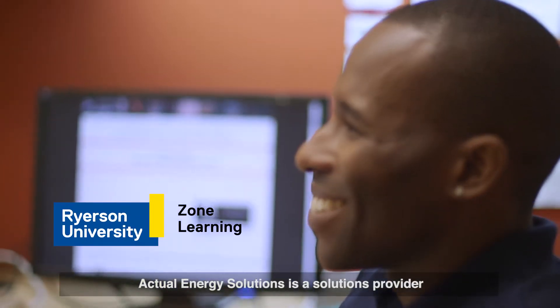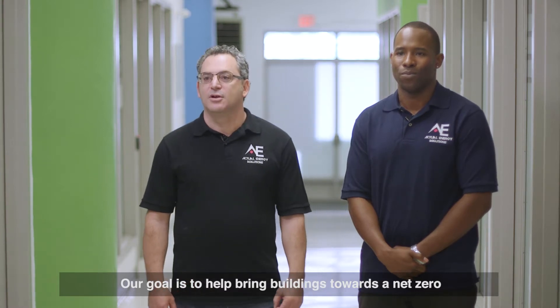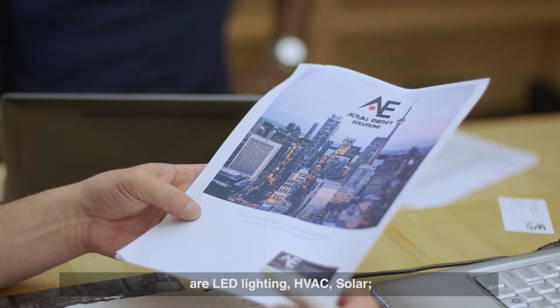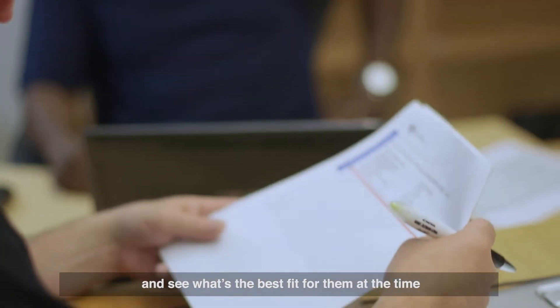Actual Energy Solutions is a solutions provider for commercial properties. Our goal is to help bring buildings towards net zero through green technologies. Some of the technologies we use are LED lighting, HVAC, and solar. Every building is different, so we go in and assess the building and see what's the best fit for them at the time.